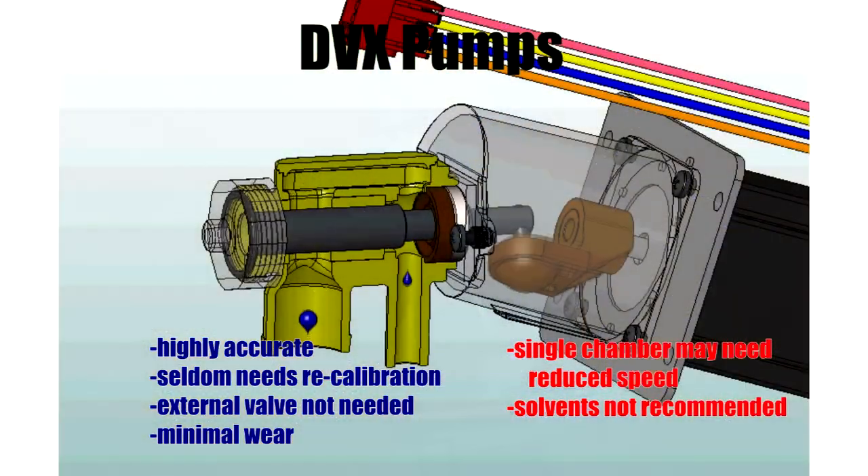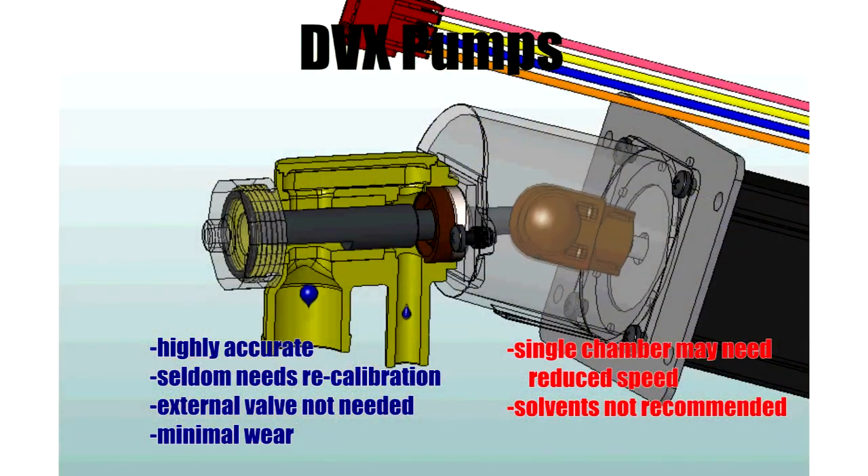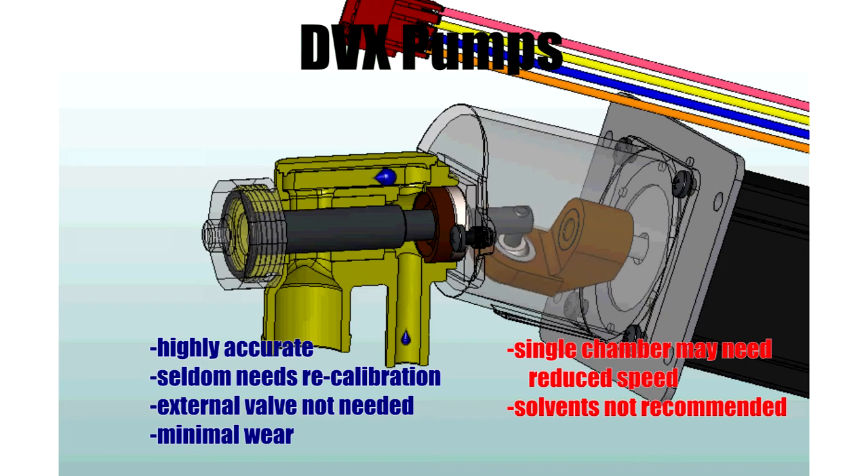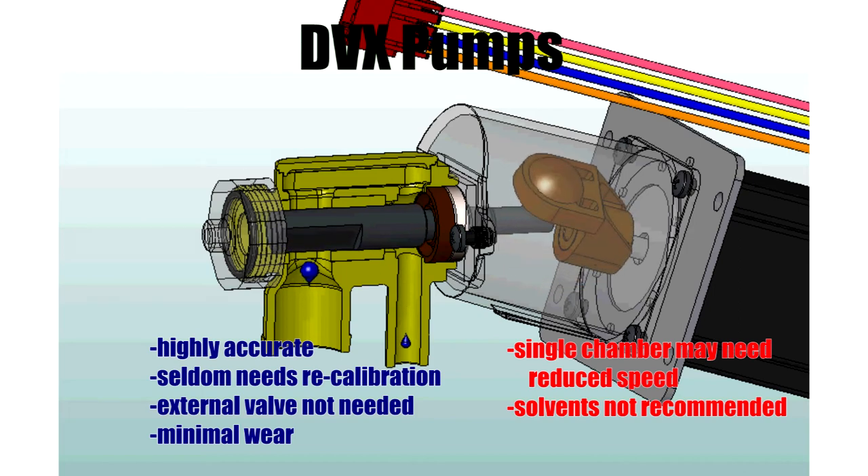With single-chamber DVX pumps, there could be a need to reduce speed for some low viscosity bases. However, our patented dual-chamber DVX pump has improved flow characteristics, which eliminates this issue. Solvents are not recommended with this pump technology. However, it is highly compatible with low and zero VOC colorants.